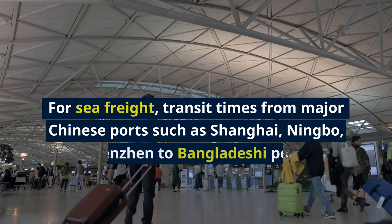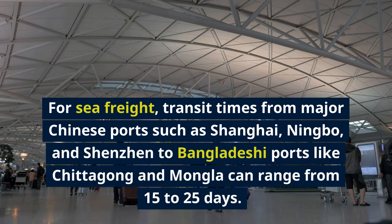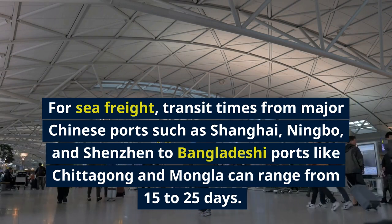For sea freight, transit times from major Chinese ports such as Shanghai, Ningbo, and Xinjiang to Bangladeshi ports like Chittagong and Mongla can range from 15 to 25 days.